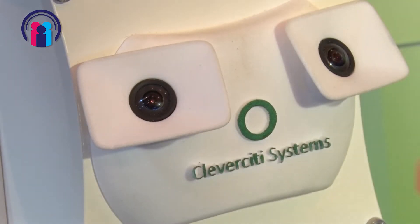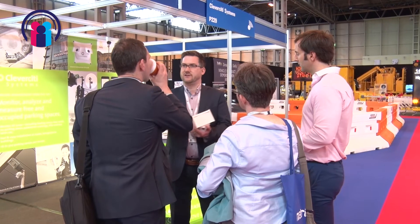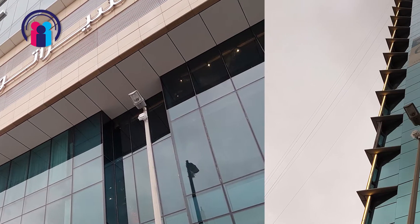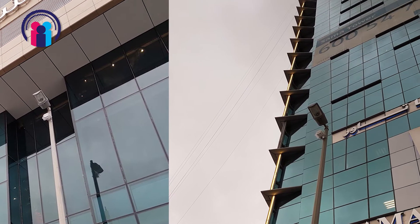At the moment we're here at Parkex. Are there any new products or new solutions that you're showcasing here? We're very pleased to be here at Parkex and show all our developments from last year. We are now installed in Dubai and have a deal with the traffic ministry there. Our sensors are installed all along Sheikh Zayed Road, the main road of Dubai, and we monitor and scan all the parking spaces in that area — quite an achievement.